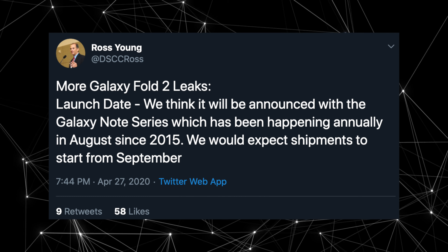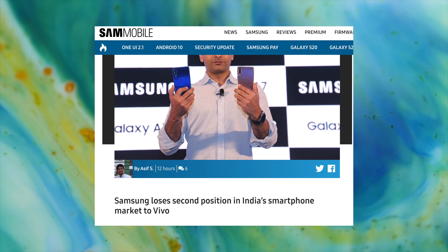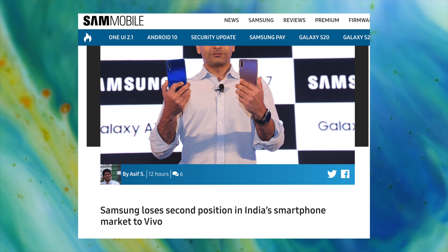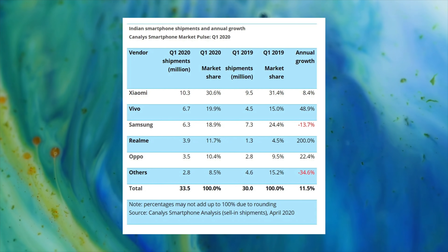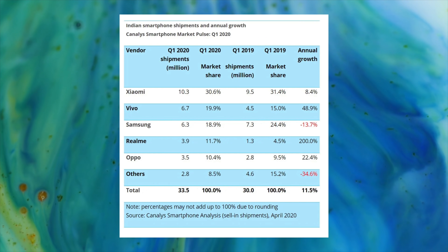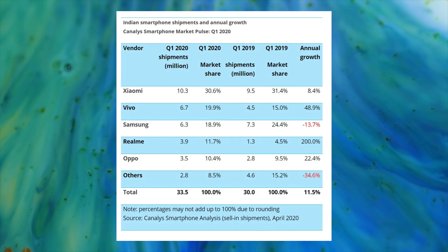Definitely excited for the Galaxy Fold 2 and the Note 20 coming in August. Also, Samsung has lost to Vivo in India — once they were the best, then they were taken by Xiaomi, and now they are third, thanks to Vivo. According to a new analyst, Vivo is doing better than Samsung in current sales, and the Chinese mid-range invasion is too much for Samsung to handle.